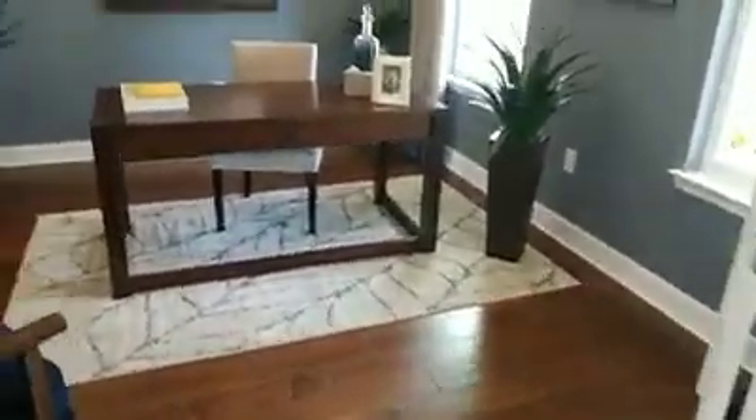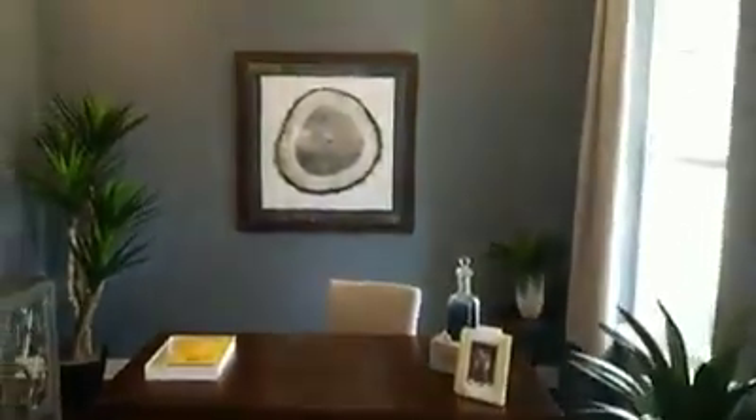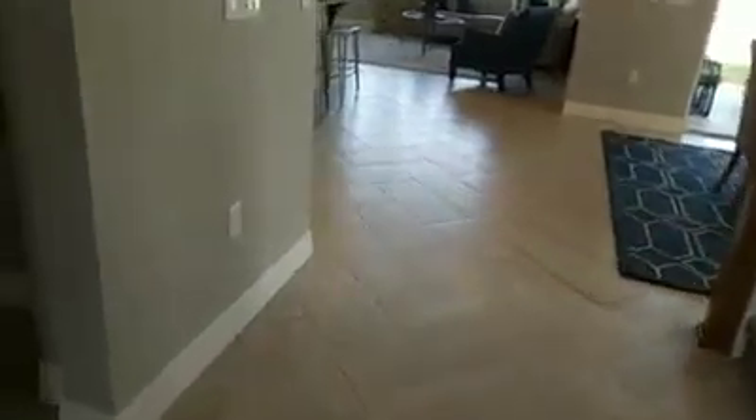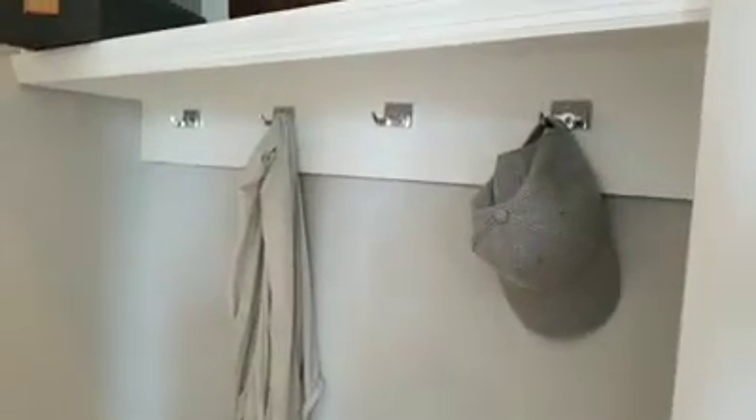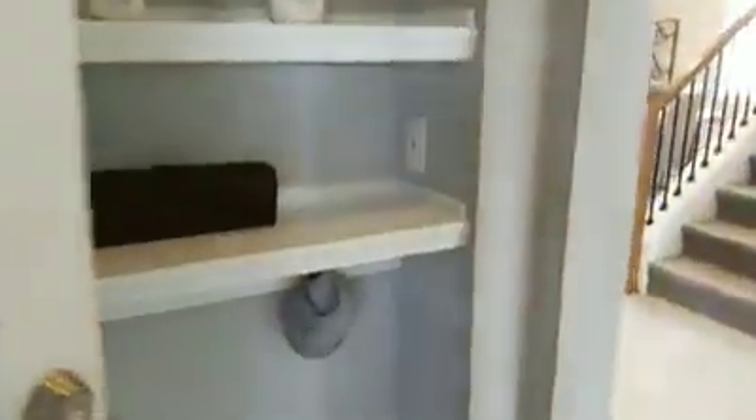Oh my gosh, look at that ceiling height — absolutely amazing. We start off on the right-hand side with a beautiful office. The tile work is great. Over on the left is a little drop zone — and we just did the pre-walkthrough for the closing happening next week. We didn't even know this, but there are little hooks underneath in the drop zone for backpacks. This takes you to the garage, and right there are USB ports — love it.